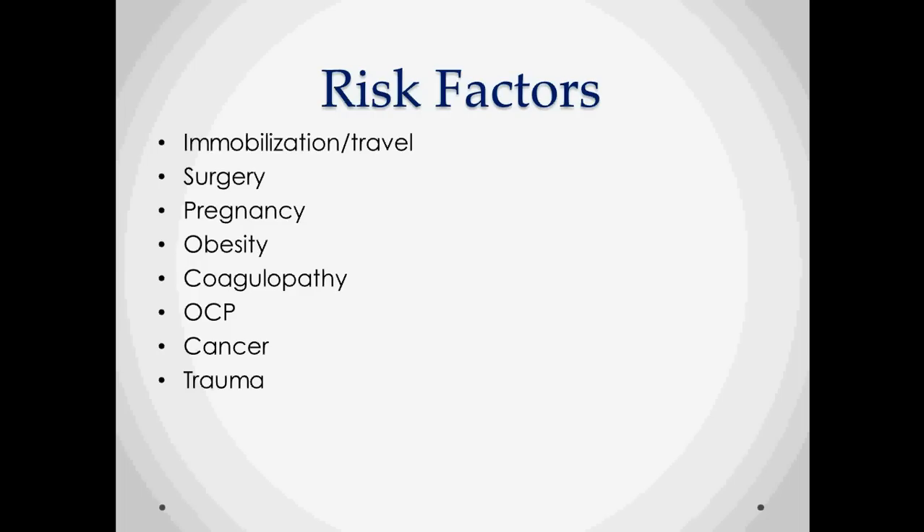The major risk factors include immobilization and travel. The classic story is somebody gets off an airplane with pain in their calves and chest. Other risk factors are surgery, pregnancy, obesity, any type of coagulopathy including factor V Leiden, protein S and protein C deficiencies, as well as MTHFR and some of the more rare coagulopathies. Contraceptives are also a risk factor as they increase coagulability.